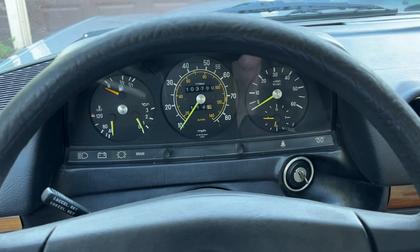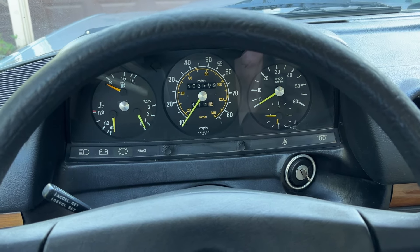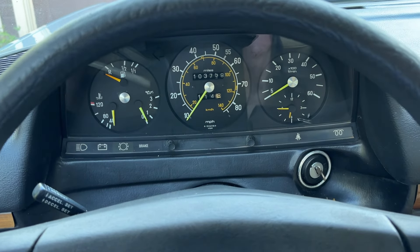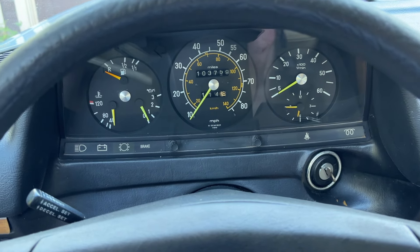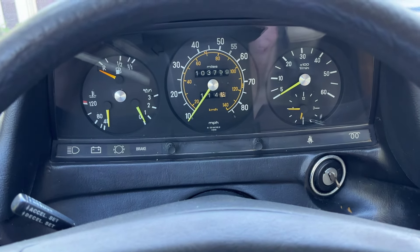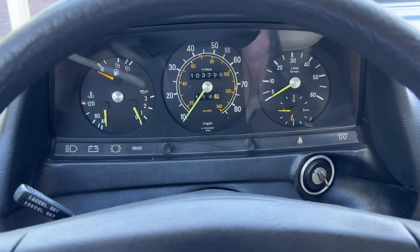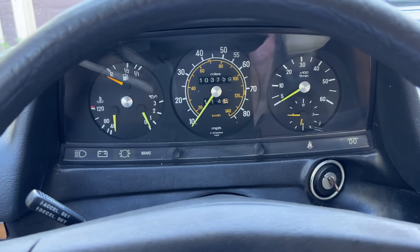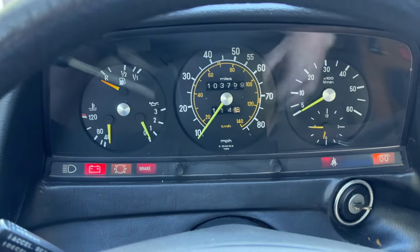This is the cold start video of the 1982 Mercedes-Benz 300D turbo diesel. It shows 103,700 and some odd miles. The odometer is working and it's just a really pretty great original car. So let's hit the little glow plug there.